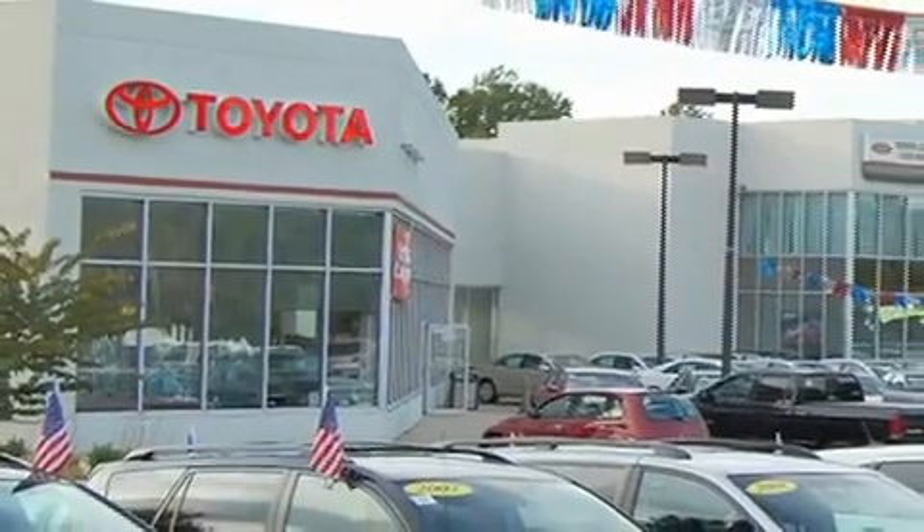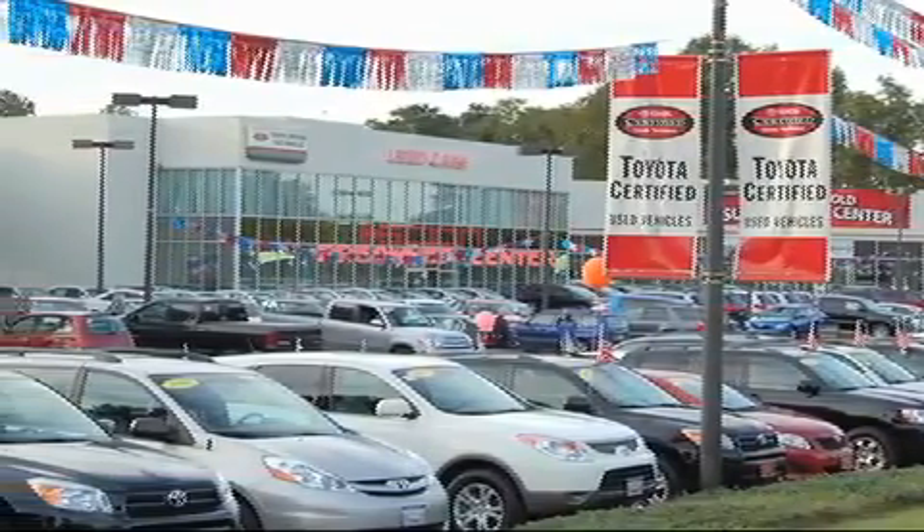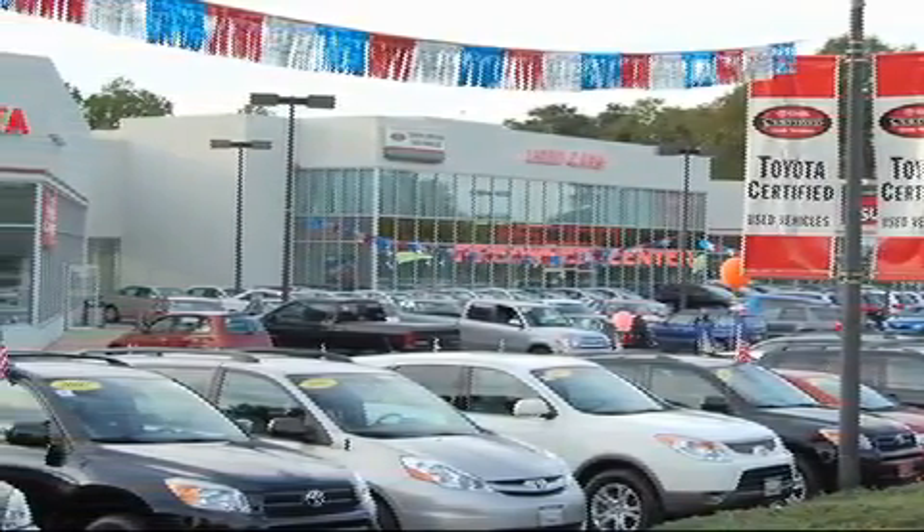And SUVs. From the moment you walk into our showroom, you will know our commitment to customer service is second to none. DCH Freehold Toyota, driven by a better way.